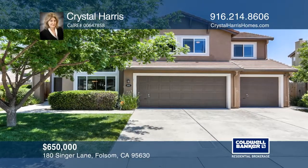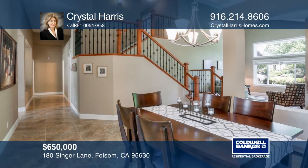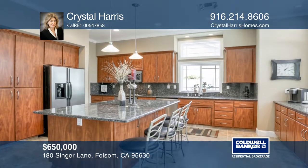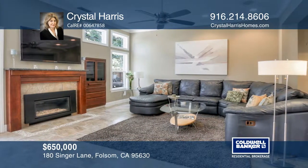This meticulous Briggs Ranch home offers four bedrooms and three baths. You will love the gourmet kitchen with stainless steel appliances and granite countertops. The downstairs master suite opens to the backyard patio.